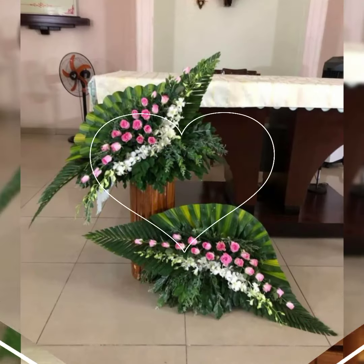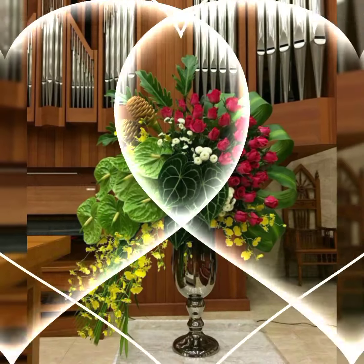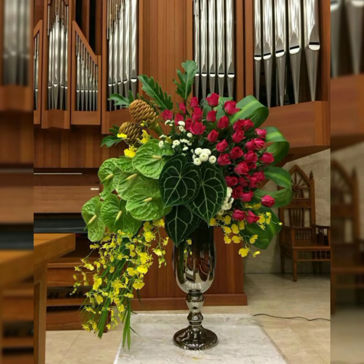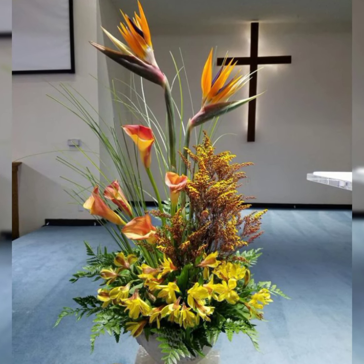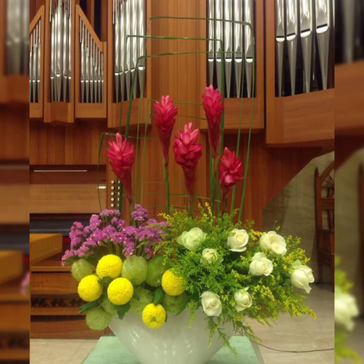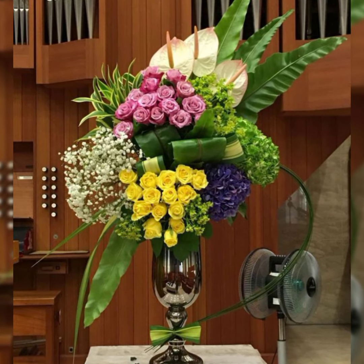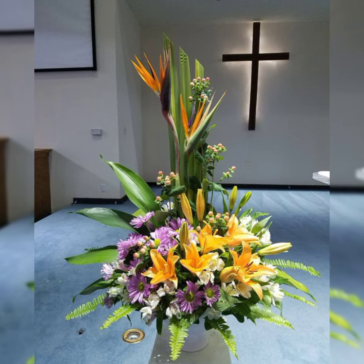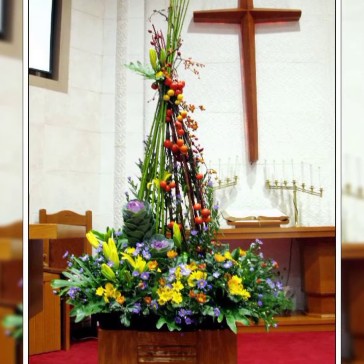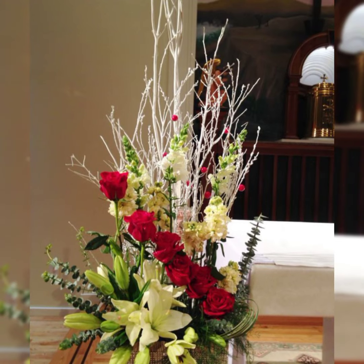The Flower Decor channel provides the latest fashion and new lifestyle events from around the world. You will find here new videos about all types of flower arrangement and decoration — home decor flower arrangement, church flower arrangement, Easter flower arrangement, Christmas flower arrangement, and different flower styles and arrangements.